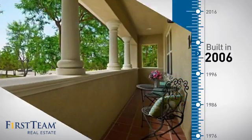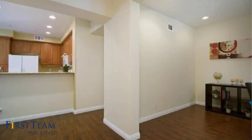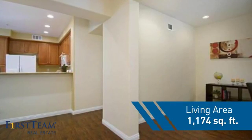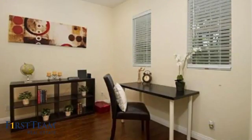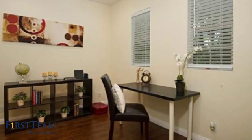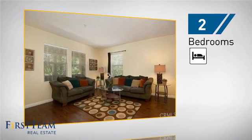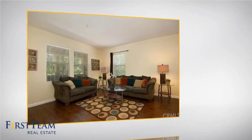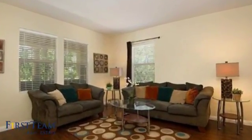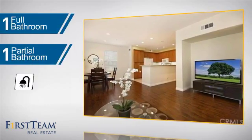This property was built in 2006 and features over 1,100 square feet of living space, giving you a spacious layout to play host or kick back and relax after a long day. Inside you'll find two bedrooms so you always have a private space to come home to, as well as one full bathroom and one partial bathroom.